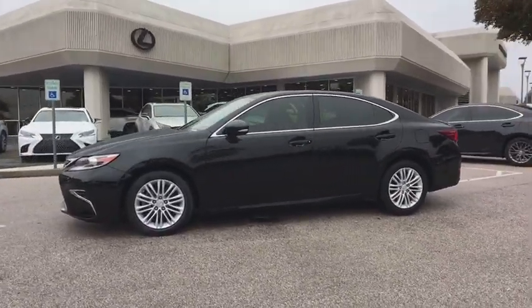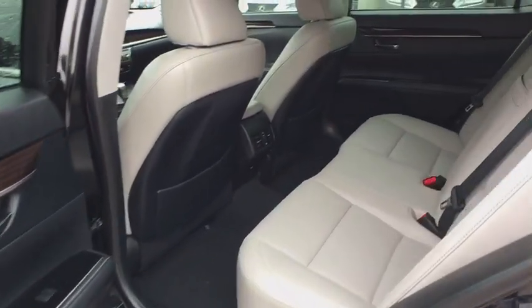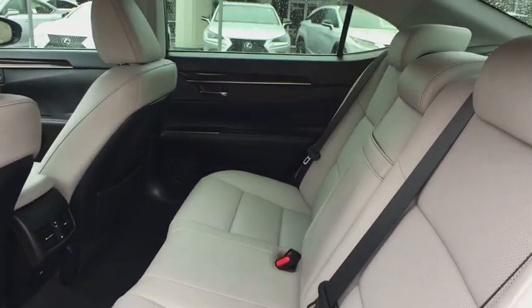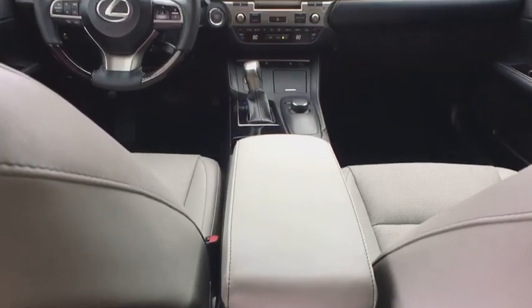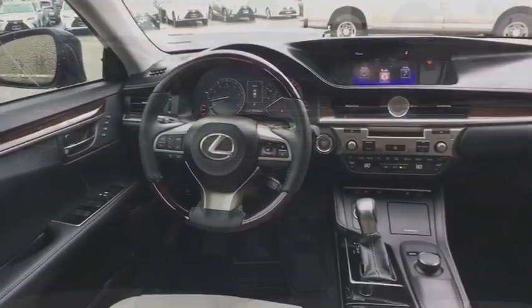Here are some of this vehicle's great options: traction control, power passenger seat, keyless entry, leather-wrapped steering wheel, moonroof, dual airbags, Bluetooth, power steering, alloy wheels, anti-theft security system.